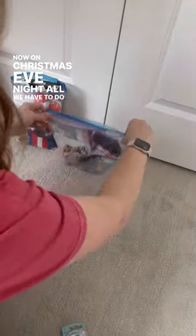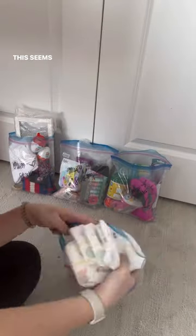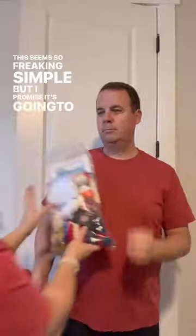Now on Christmas Eve night, all we have to do is grab the bag and stuff the stuff in the stocking. And my husband will not be asking me a bajillion questions about who gets what because it's already been sorted and done. This seems so freaking simple, but I promise it's going to make your life easier on Christmas Eve.